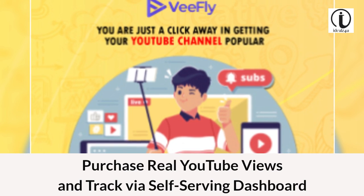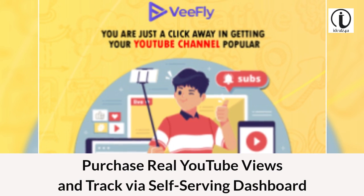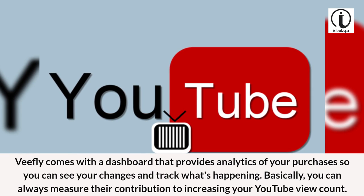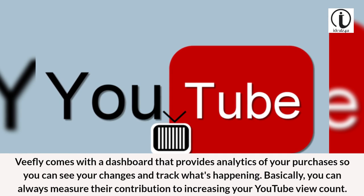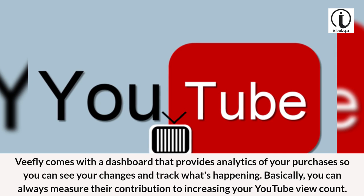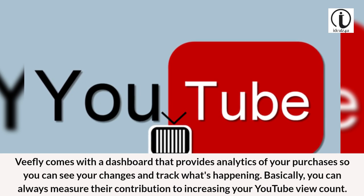Purchase real YouTube views and track them via a self-serving dashboard. VFly comes with a dashboard that provides analytics of your purchases so you can see your changes and track what's happening. Basically, you can always measure their contribution to increasing your YouTube view count.